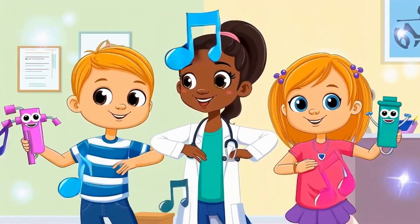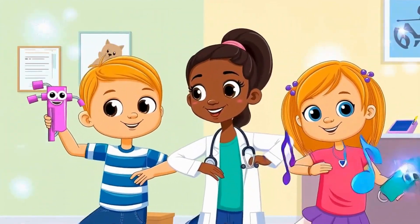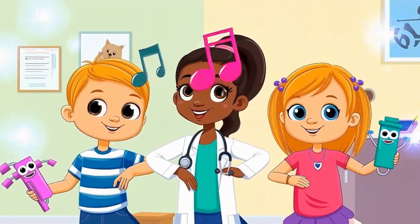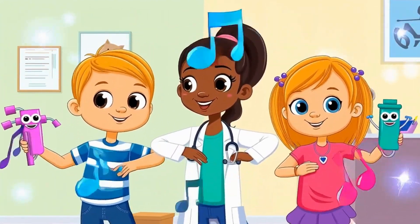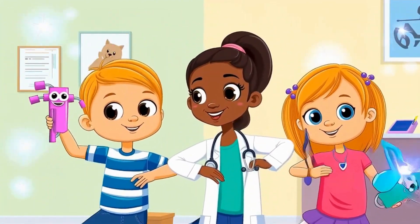Check your temperature and see if you're okay. Dr. D will help you smile, help you smile, help you smile. Dr. D will help you smile and send you on your way. Ha!